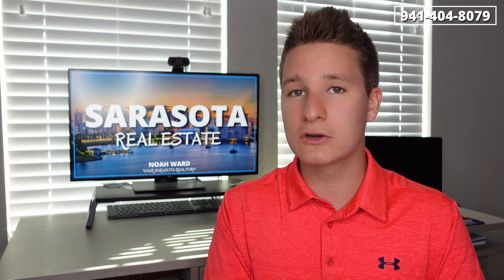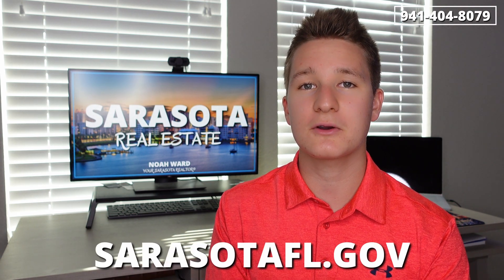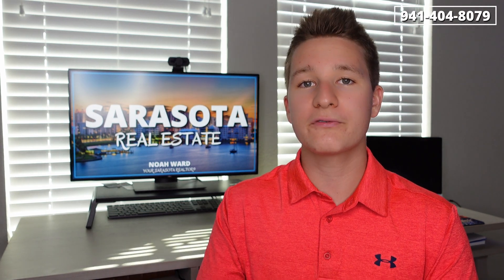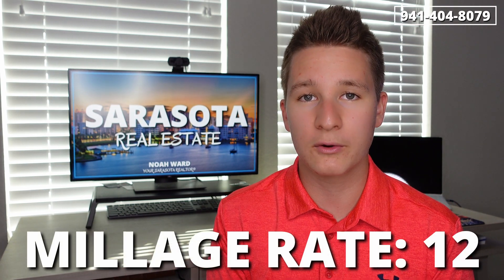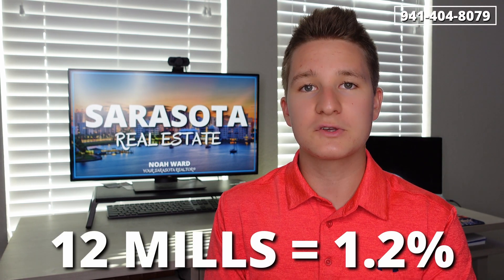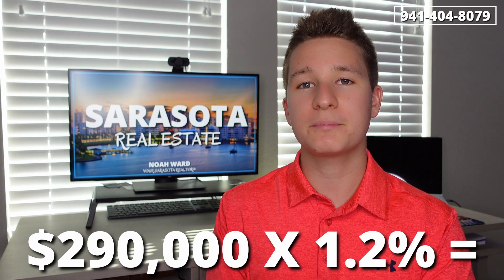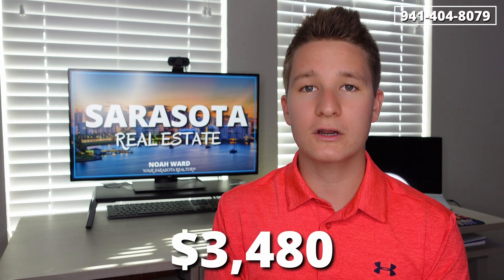If you want to know the millage rate in your specific county, visit your county's website. But for Sarasota, you can check out sarasotafl.gov and they will tell you the current millage rate. For this example, let's use 12 mills as our millage rate. To turn mills into a percentage, 12 mills equals 1.2%. So now let's take $290,000 and multiply that by 1.2% to get $3,480 as your estimated annual tax.